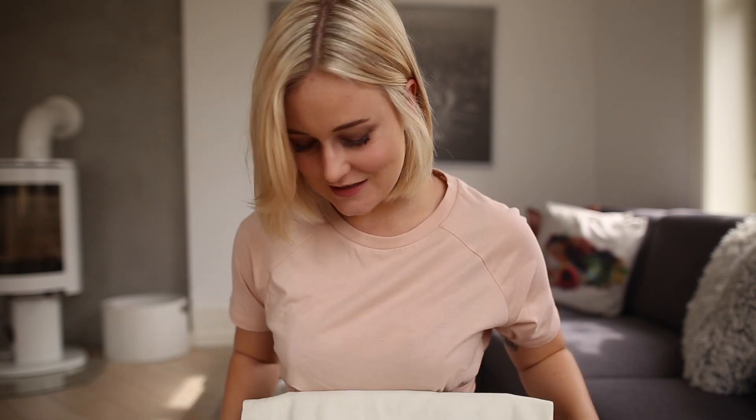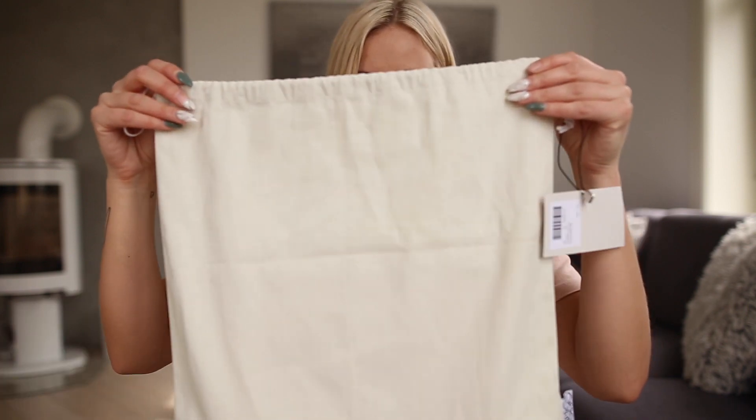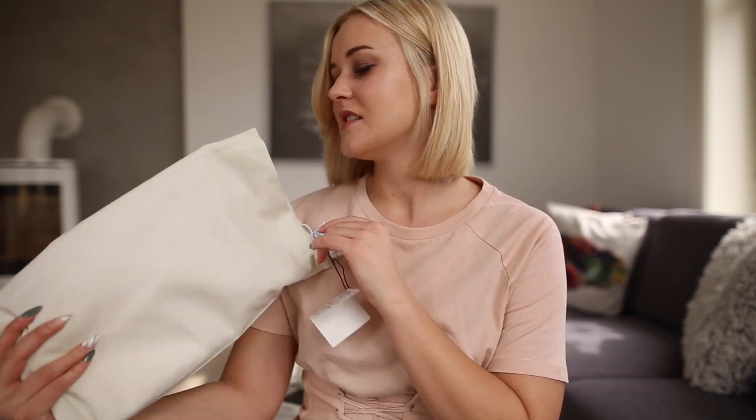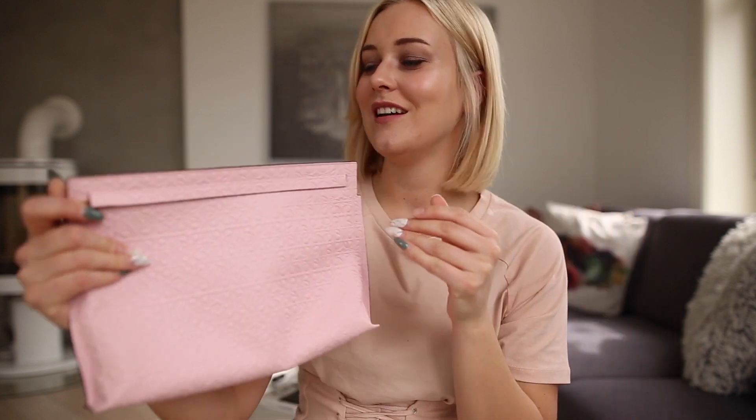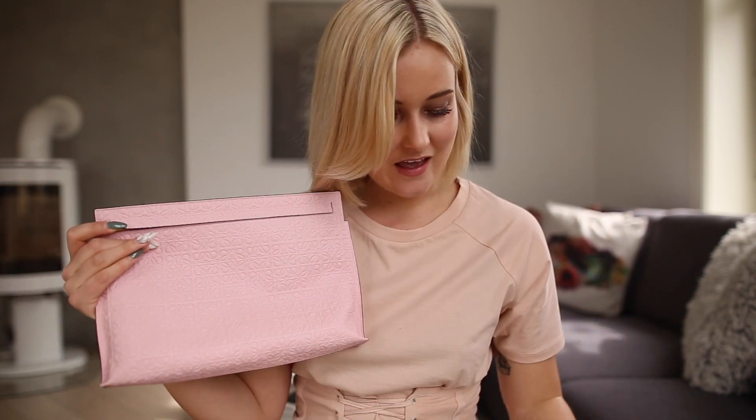Here is the dust bag — it's kind of huge for my bag, my bag is not this huge. It's from Loewe, as you already know. You get the tie here and this cute detail instead of having the logo on the front — they have the Loewe logo right here. So it's time to get it out!